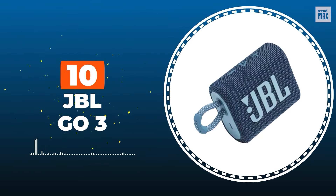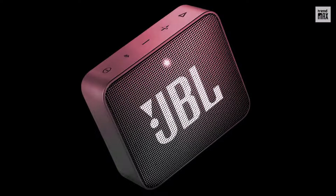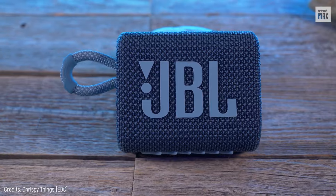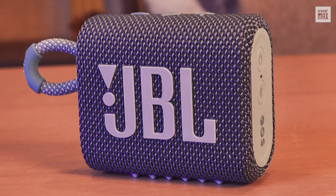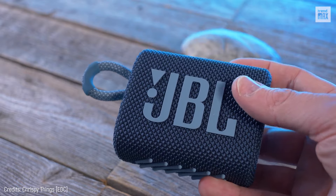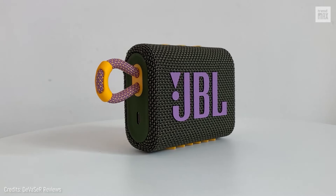Number 10: JBL Go 3. We start off with one of the most size-captivating speakers. Unlike its predecessor models with a plastic cover, the JBL Go 3 is covered in fabric and comes in different colors. While some believe this is an aesthetic improvement, others point out that the design isn't as long-lasting. It's the smallest speaker of the American brand JBL.